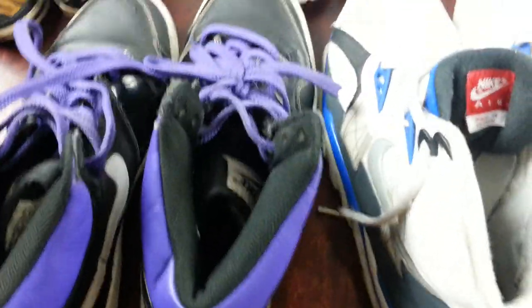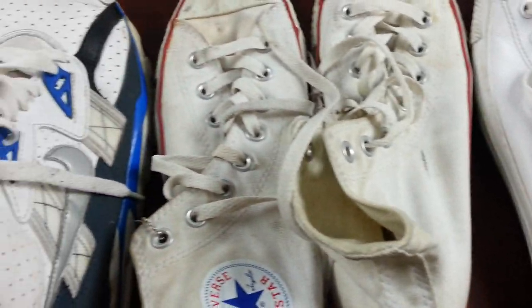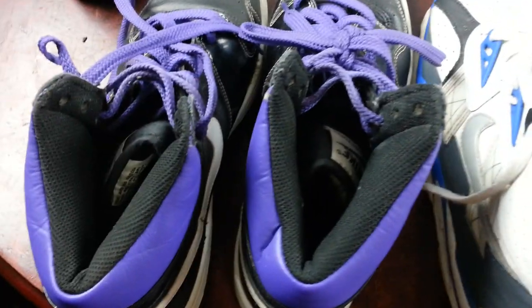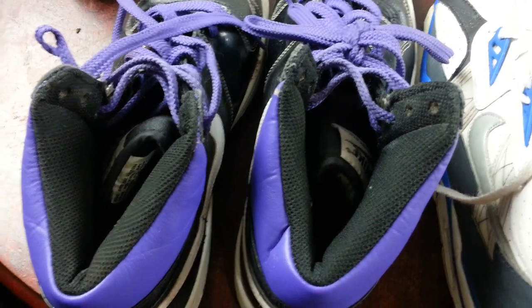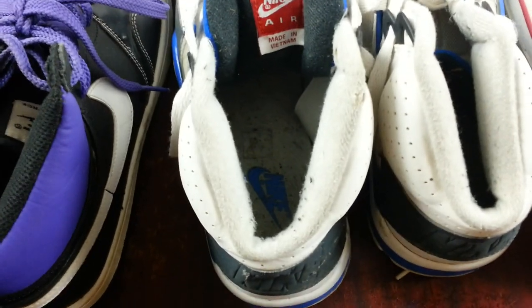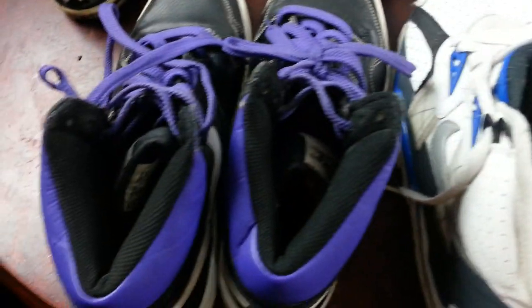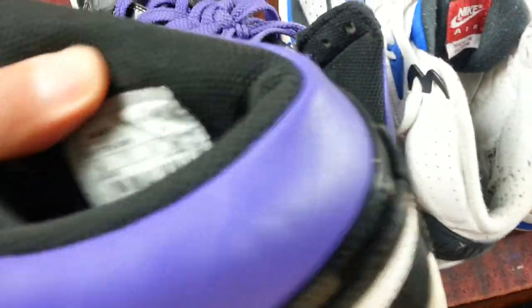Now here are four pairs of lovely trainers. One lady was selling them and was coming in at all sorts of prices for the lot, so I ended up paying £30 for the four pairs. Some are in very, very good condition. One is size 7.